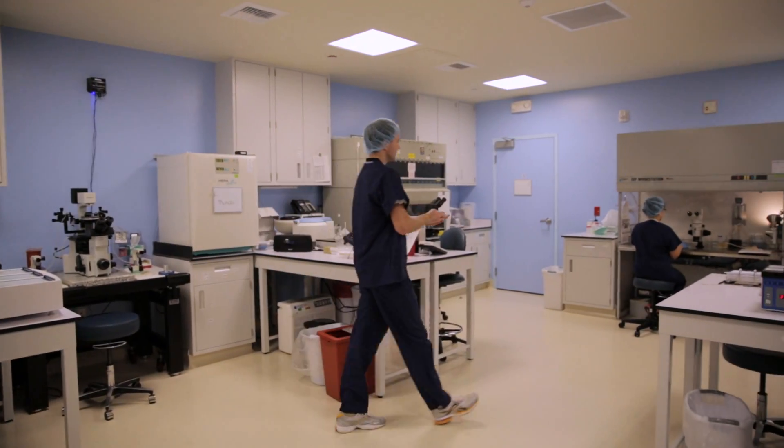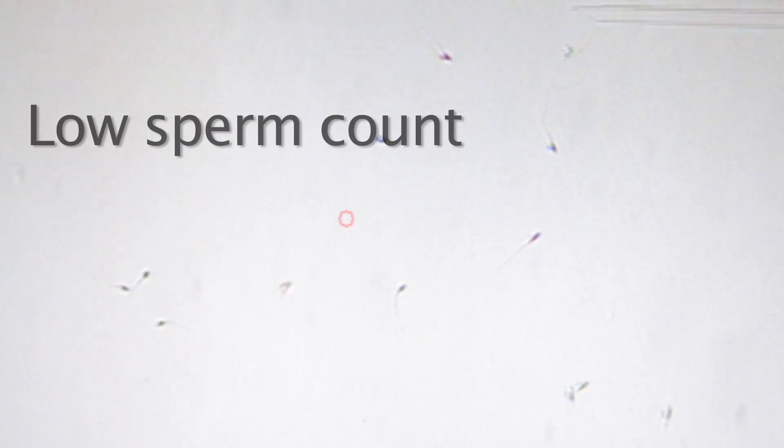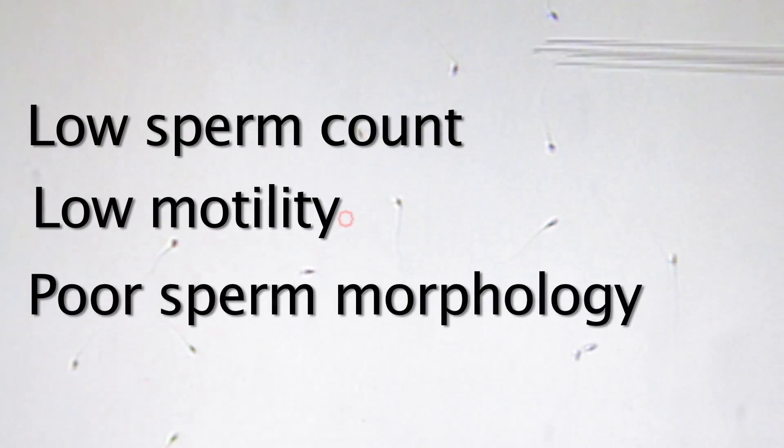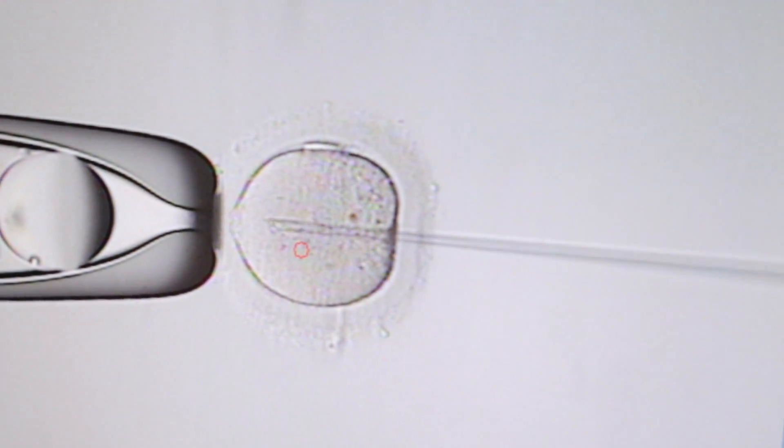To avoid any potential mix-up, two embryologists always confirm the identity of the sperm and eggs before insemination. We use ICSI for patients with low sperm count, low motility, or poor sperm morphology. We may also use ICSI if the patient had poor fertilization on a prior cycle with conventional insemination. With ICSI, the embryologist selects a single sperm cell and uses a tiny needle to inject it into the egg under a microscope. We try to select the best-looking, forward-moving sperm whenever possible. But if the sperm sample quality is good and we've decided to use standard insemination, the embryologist inseminates the eggs by placing them together with the sperm in a dish of insemination media.